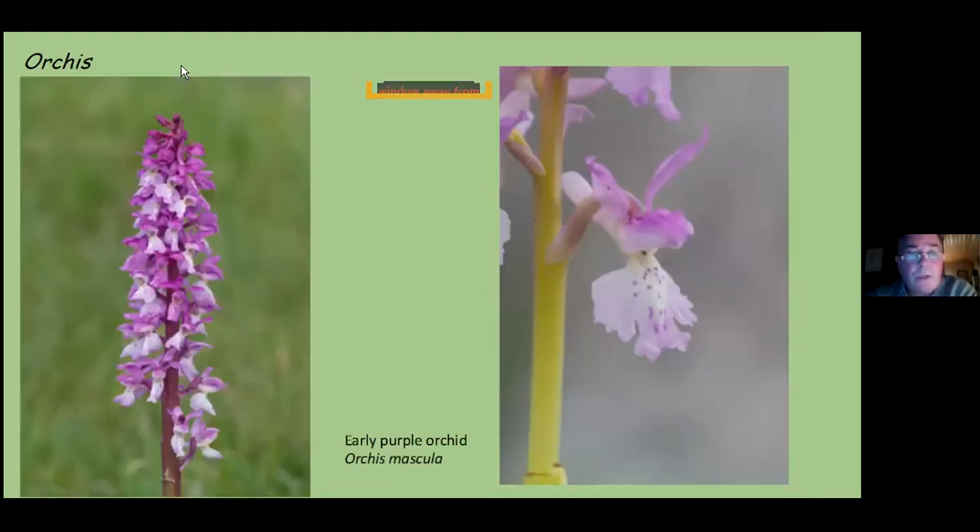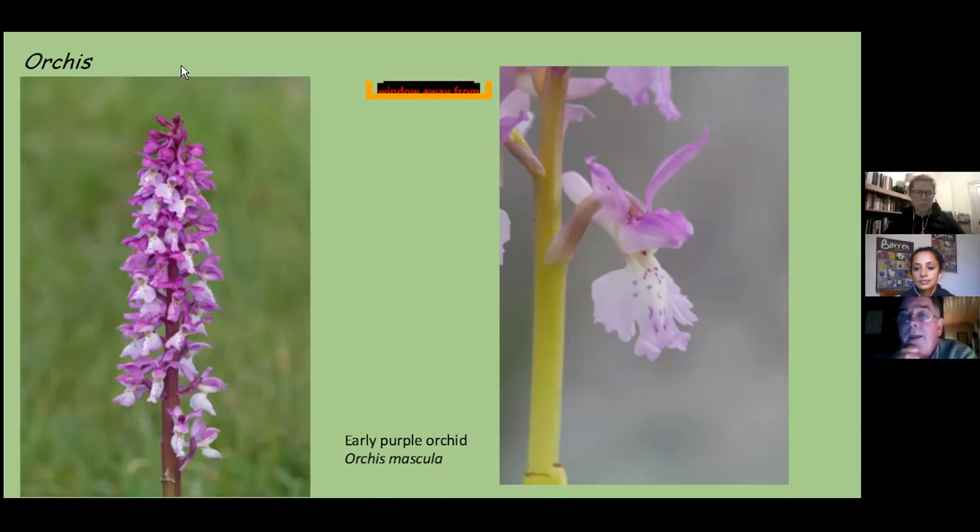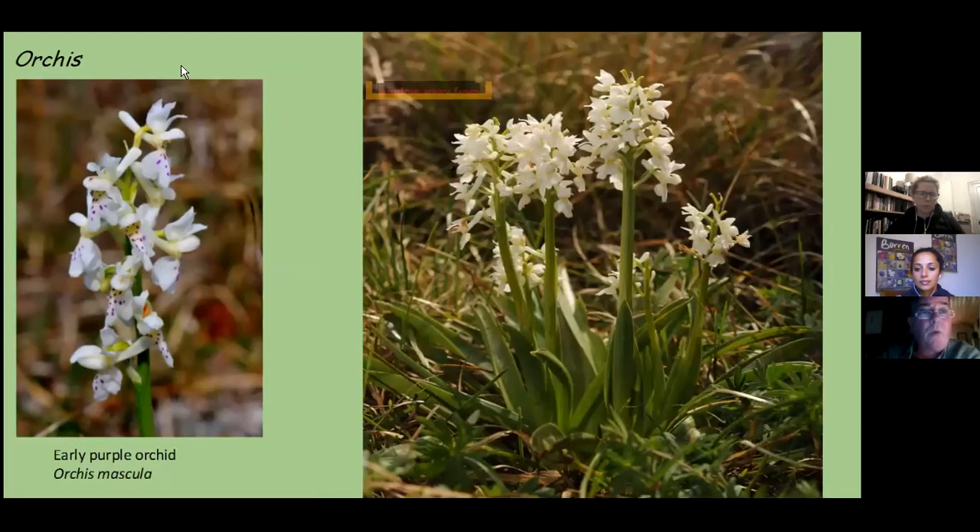The genus Orchis — the early purple orchid — is one of the great joys to see, especially in a year when it's prolific in the Burren. It is easily identified by its upward pointing stem and the fact that it doesn't have any green veins to its sepals. It is a beautiful species, very diverse in its presentation of colours — here on the left, a purple-spotted white form, and on the right, a very good clump of a true albino: not only white, but with no red pigment at all in where the pollen would usually be.